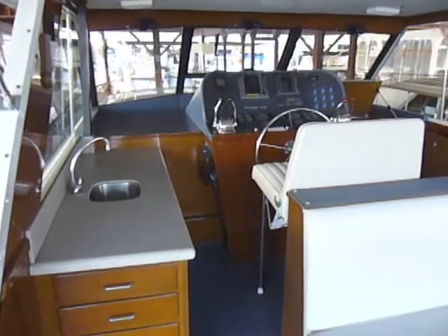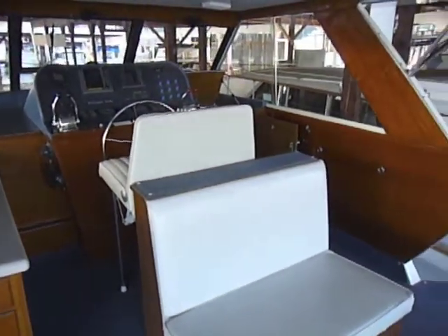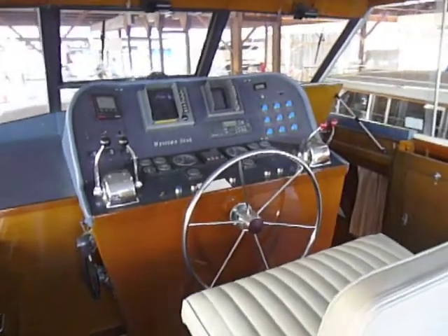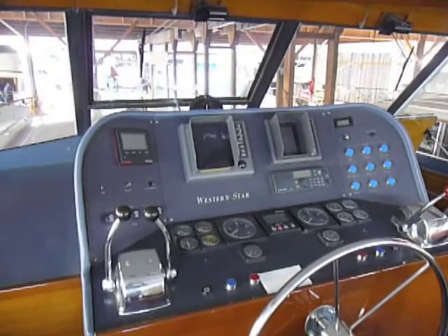This is a bridge deck or flush deck design with a commanding view forward from a covered helm station. The helm station itself has been modernized and offers plenty of space for installation of current marine electronics, if desired, though the current electronics function perfectly.